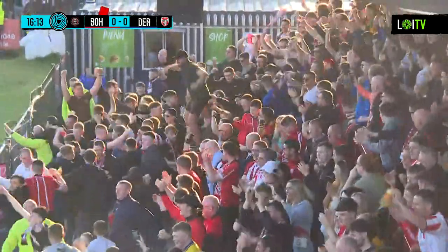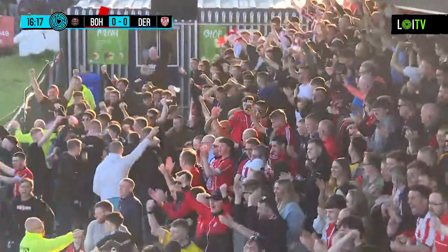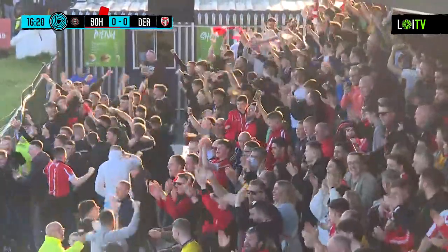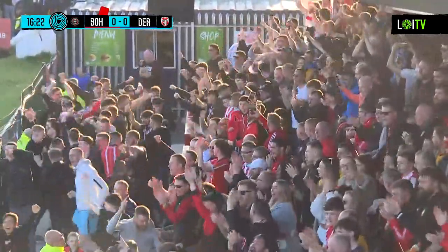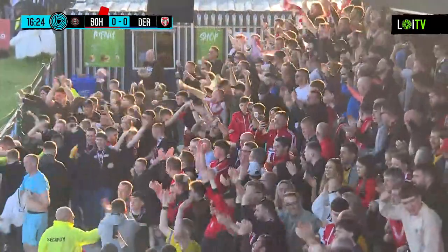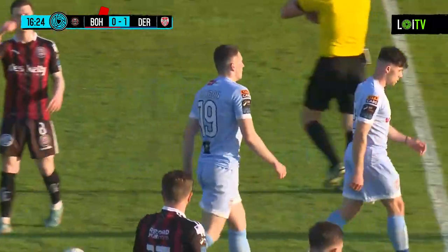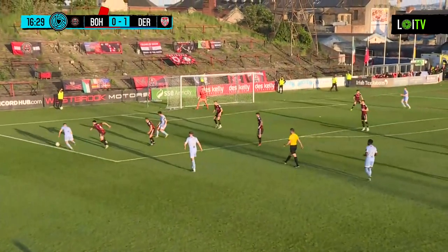After 16 minutes of action at Dalymount Park, it's Bohemians nil, Derry City one. It's a real uphill battle now for Bohemians. You've got a man sent off, all you want is to try and not concede, try and hold out for the next 10-15 minutes. It's a killer blow, it really is. But it's brilliant for Michael Duffy — really, really brilliant, very hard to stop. He shifts it onto his left, fires it across first time, and a great finish as well by Ryan Graydon. Fantastic.